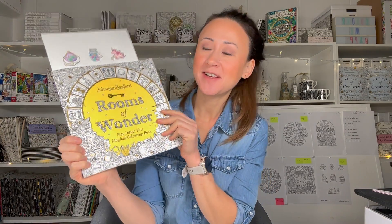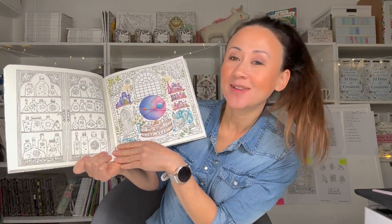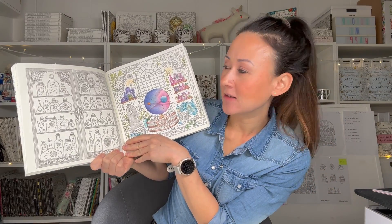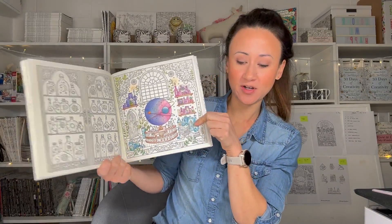We are celebrating my new book, Rooms of Wonder, which is my new adult colouring book. Today we are going to colour a wee section from this page — it's like a cabinet of curiosities with little galaxies, some solar systems, planets, just loads of really cool cosmic things in jars in this little cabinet, obviously on the other side of the wizard's workshop.